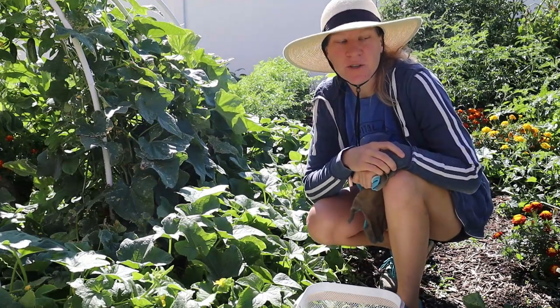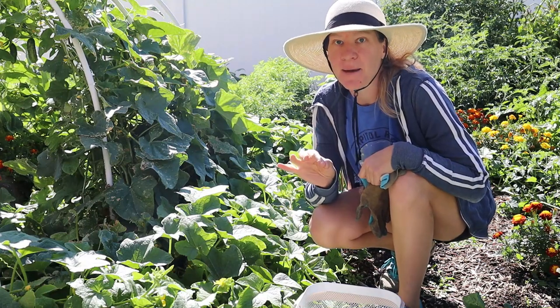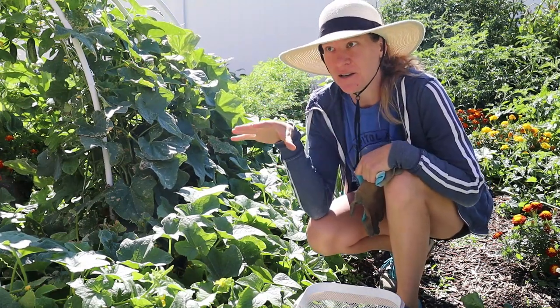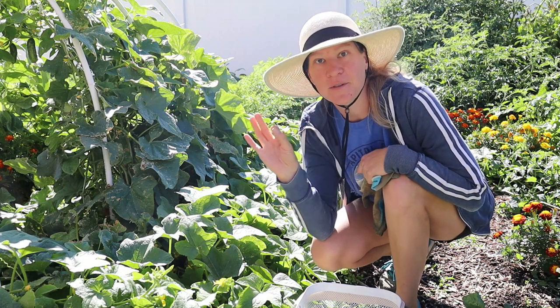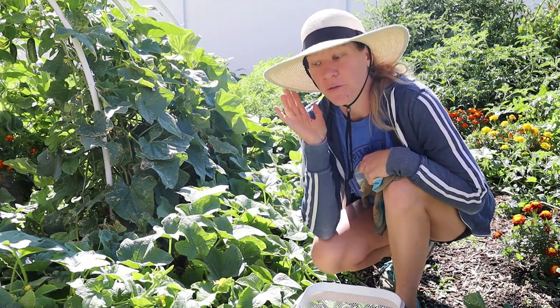Well hey friends, it is a beautiful late summer day. It is the day after Labor Day and we just got back from our camping trip. We were camping down in Vernal and we got to see dinosaur bones and dinosaur tracks. Who knew that was all here in Utah? I might be a little biased but Utah is an absolutely beautiful state. You've got to come camping down here and see all the beautiful places.